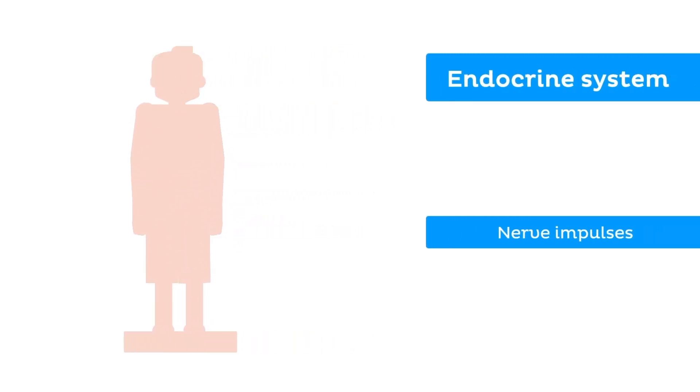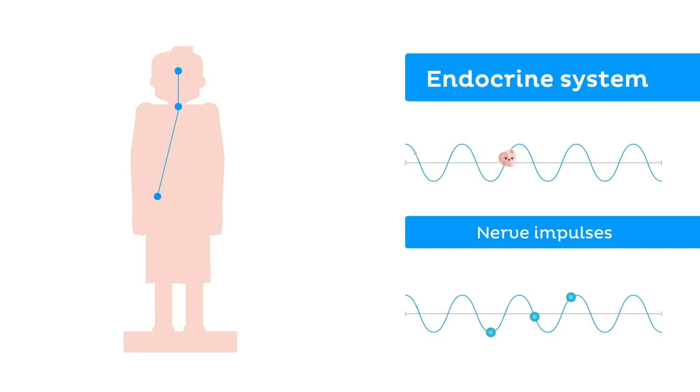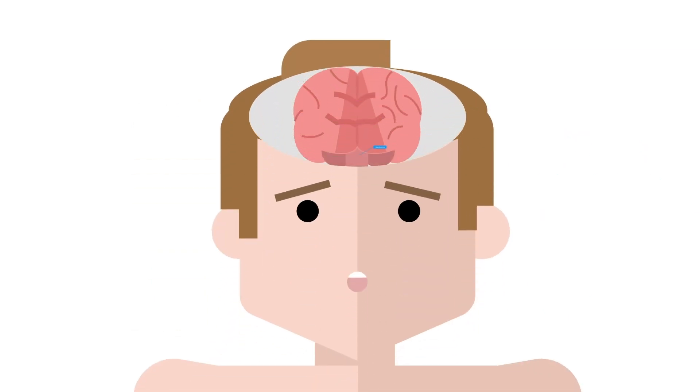Like the nervous system, the endocrine system acts as a signaling pathway, even though hormones are slower acting than nerve impulses. Endocrine signals can last from a few hours to a few weeks. The main control center for the organs in the endocrine system is the hypothalamus in the brain.